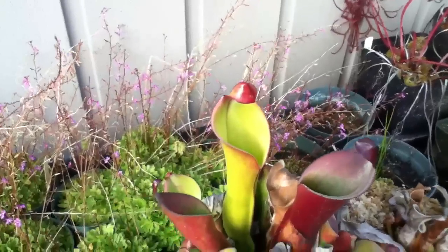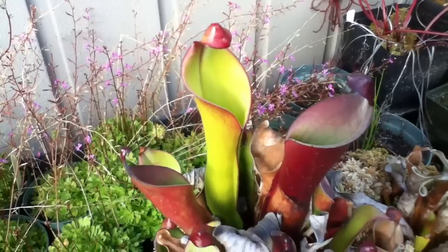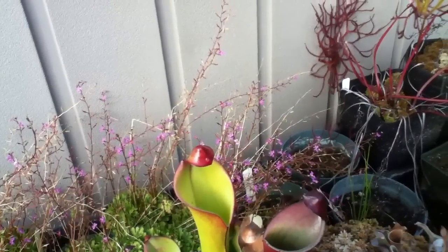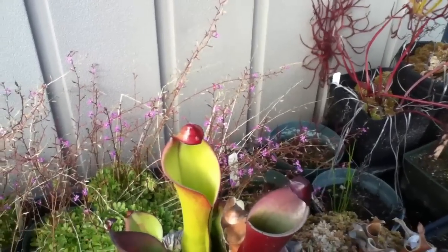Got this one from Uncle Butch — I can't even remember what it is. This is Heliamphora heterodoxa minor, or it might be heterodoxa saracenoides.